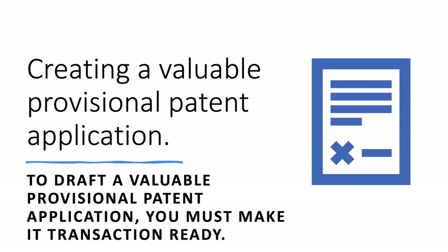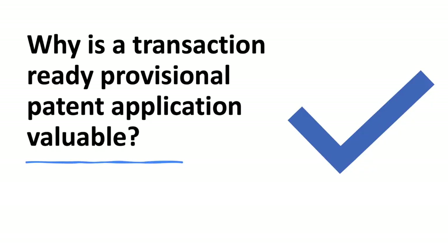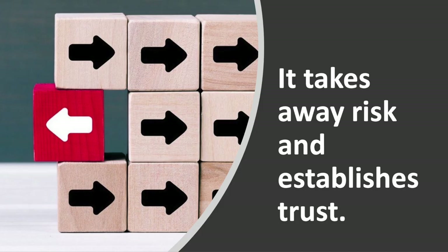During this video, I'm going to show you how to write a provisional patent application that really has value. No patent attorney is going to show you how to do this — you need to learn to do this yourself. Let me show you how to create a provisional patent application that I call transaction ready — one that's going to have value to an investor, a potential licensee, anybody. It's going to protect your invention and the innovation, and you can use it as a selling tool. It's a document that shows you know what you're talking about, establishes trust, takes away fear, and takes away risk.